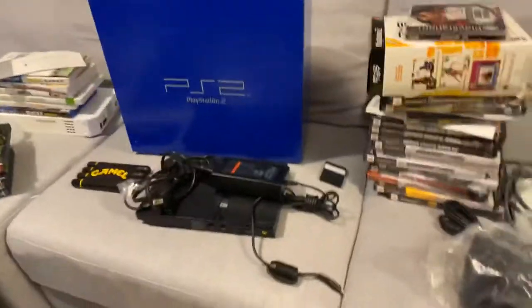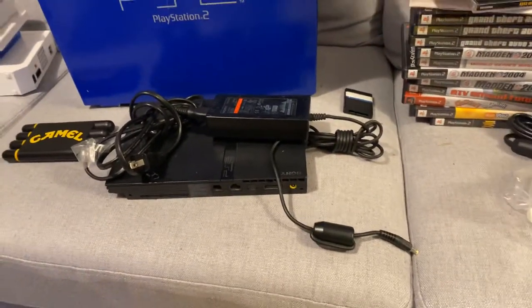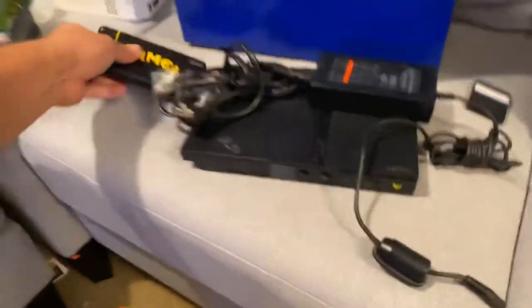I got this PS2 Slim at Goodwill for $20 — it did turn on, I tested it. I'm trading it in for about $45, so I'll make $25 off of it, and that's fine by me.